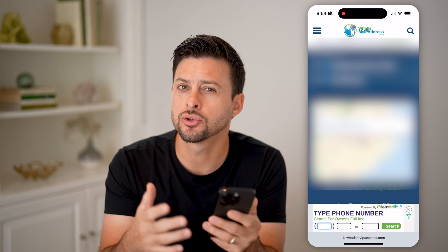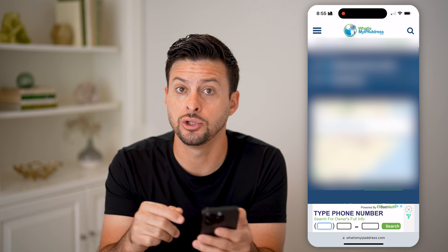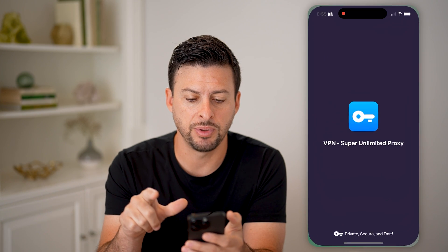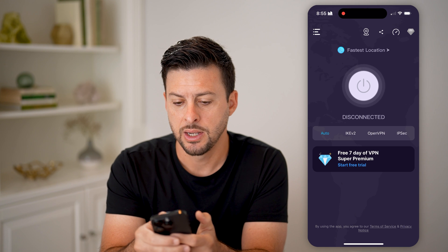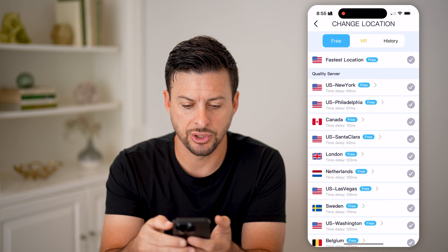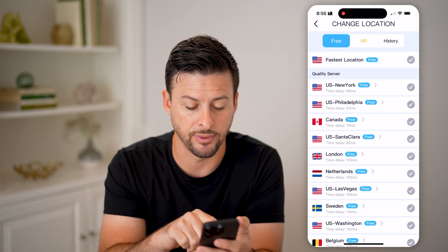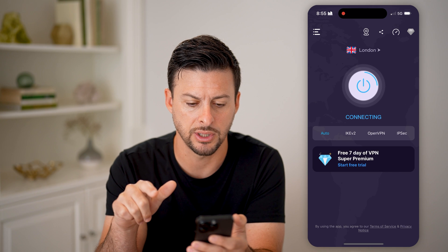However, once you turn on that VPN, you should be able to refresh this and it should switch to some other place. So let's go into any VPN app or service — it doesn't really matter. Let's tap on fastest location and choose somewhere we know is different. For instance, let's choose London — just that top London one.